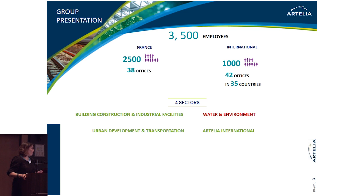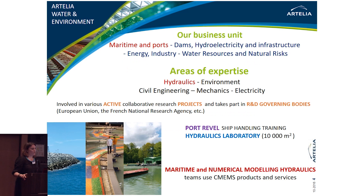So who in that big company is using Copernicus products and why? Obviously, it is in the water and environment sector that we use the products. Our business units are: maritime and port, dams, hydroelectricity, energy industry, water resources and natural risk. We are also involved in various collaborative research projects and research and development governing bodies.